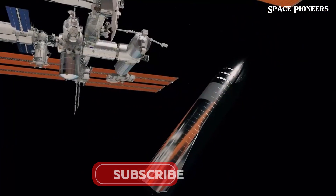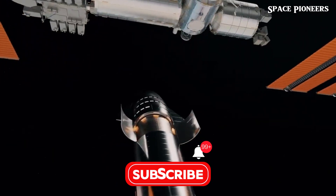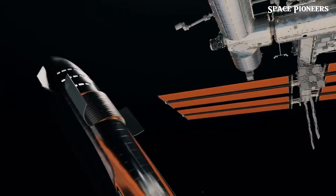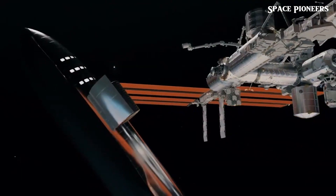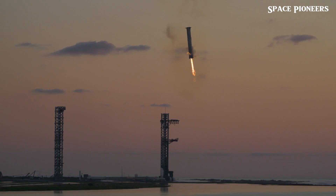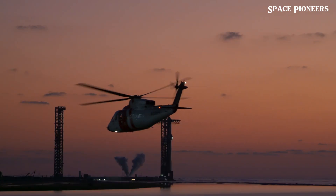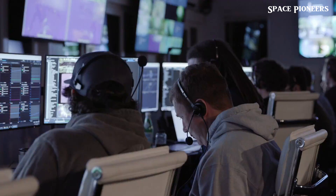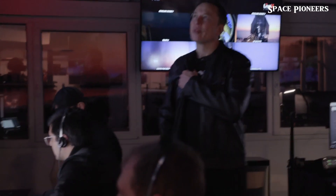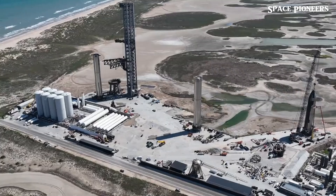On the heels of Ship 31, there's Ship 33, which has passed a series of tests and is ready for engine installation. What's especially interesting is that Ship 33 could be outfitted with either Raptor 2 or the slightly more advanced Raptor 2.5, which has a lot in common with the upcoming Raptor 3 model. This flexibility allows SpaceX to push forward without waiting on the final touches for Raptor 3, keeping them on track without missing a beat.